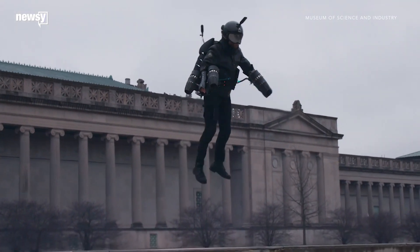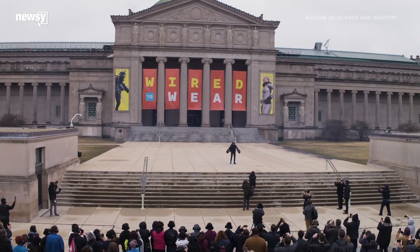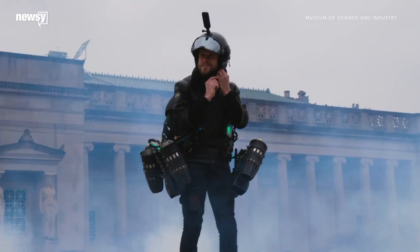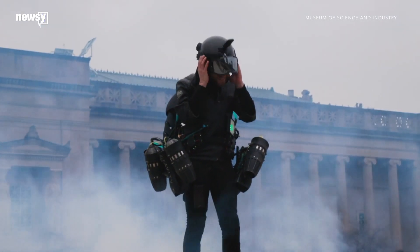So just how far can wearable technology go, and how close are we to flying to work with a jetpack anyway? The world of wearable technology is flying high above your Fitbits and AirPods. The Museum of Science and Industry's Wired to Wear exhibit is proof.